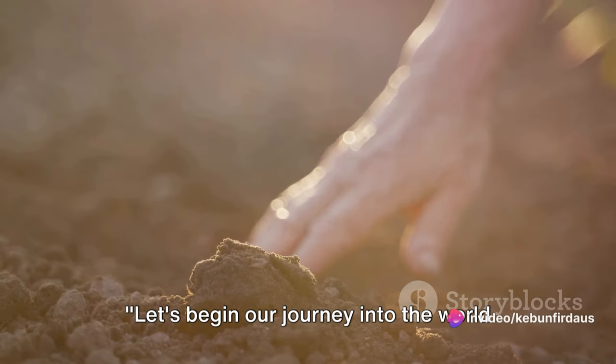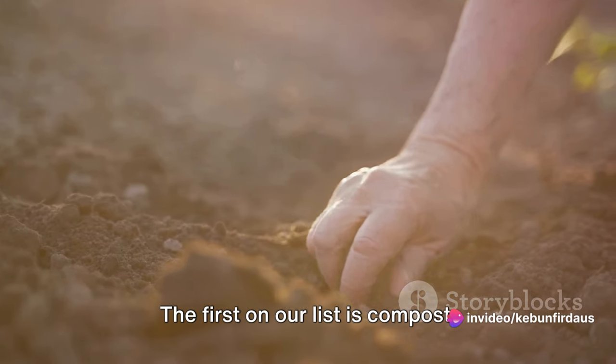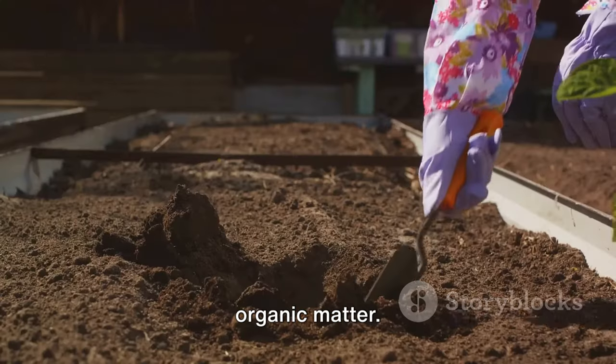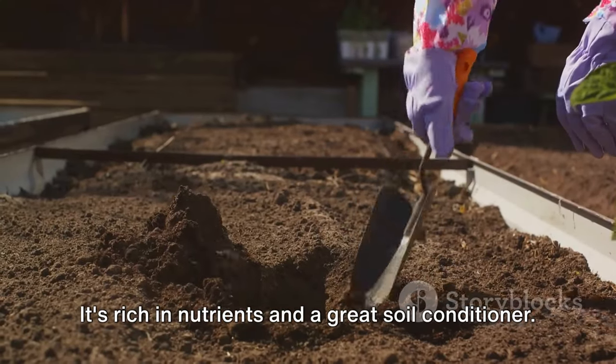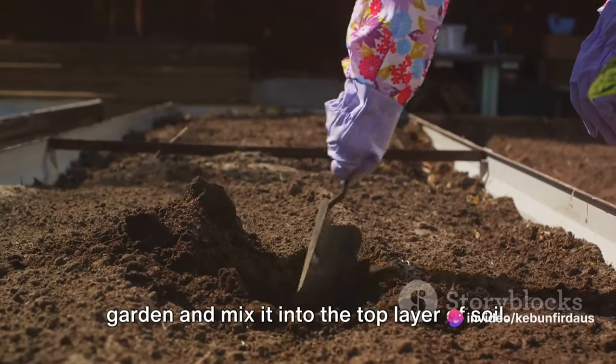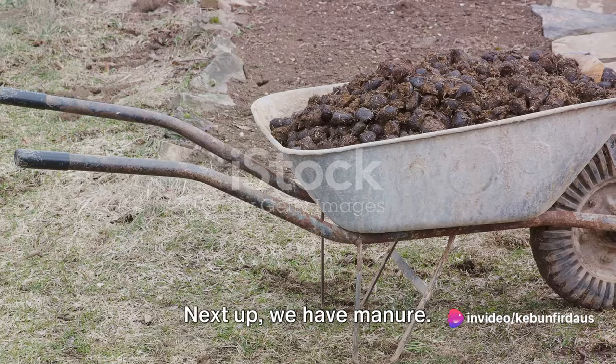Let's begin our journey into the world of organic fertilizers. The first on our list is compost. Compost is basically decomposed organic matter. It's rich in nutrients and a great soil conditioner. To use it, simply spread it over your garden and mix it into the top layer of soil.